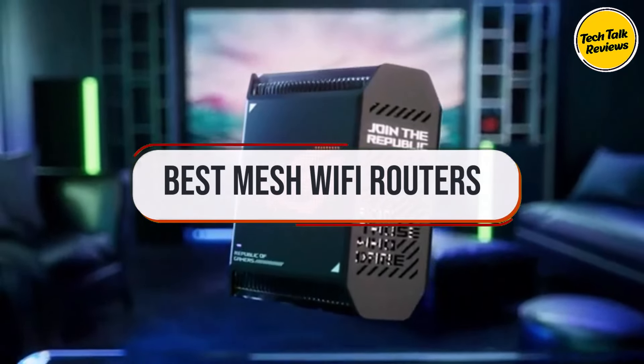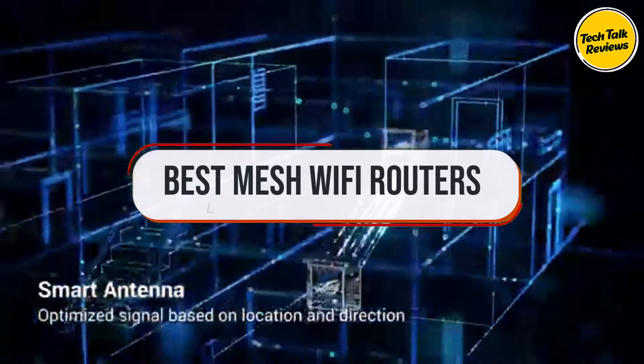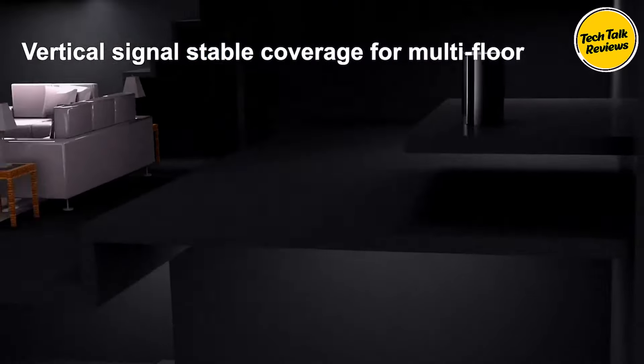In this video, we'll show you the top 5 best mesh Wi-Fi routers of the year, known for their bufferless connectivity, top sales, and affordable prices. For more details and prices, check the links in the description below.